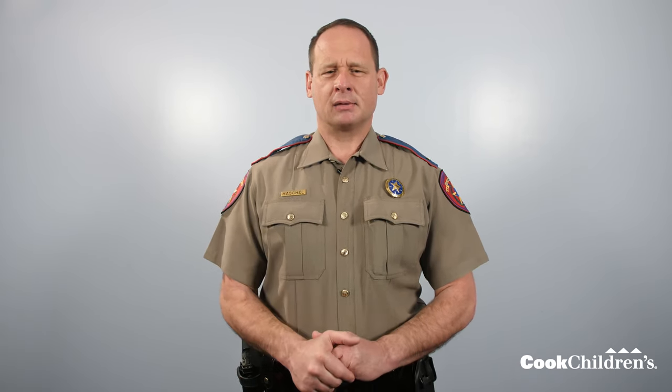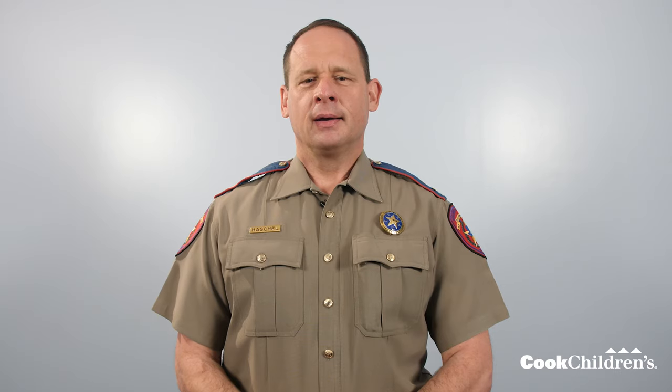Cook Children's Trauma Injury Prevention Program wants to be sure your child is as safe as possible. I'll explain some basic tips on how to install and use your new car seat. This does not take the place of a car seat check with a certified child passenger safety technician. Before we begin, read your car seat instruction manual and the portion of your vehicle owner's manual on child restraints. Every car seat and vehicle can be different, so you must read and follow all instructions. Your child's safety depends on it.